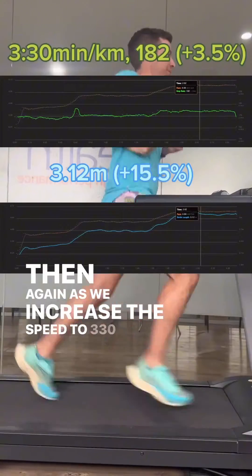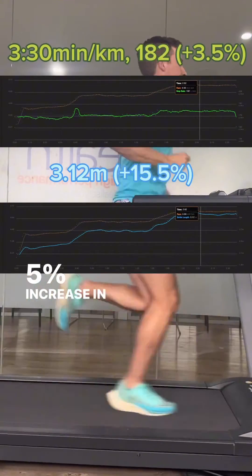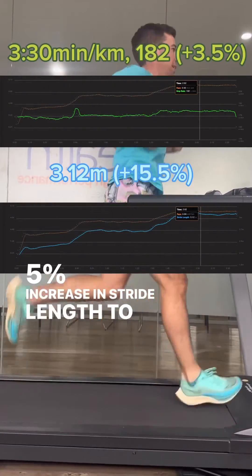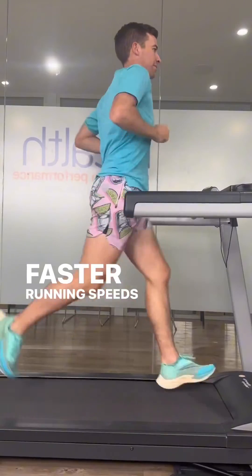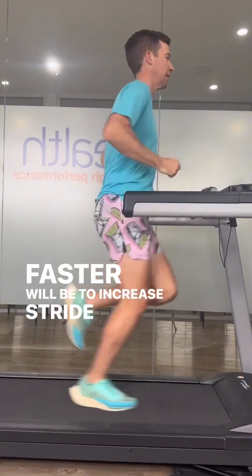Then again, as we increase the speed to 3:30 per kilometer, we see a 3.5% increase in cadence to 182 steps, but a 15.5% increase in stride length to 3.12 meters. So to answer our original question, cadence will increase with faster running speeds, but the predominant strategy to run faster will be to increase stride length.